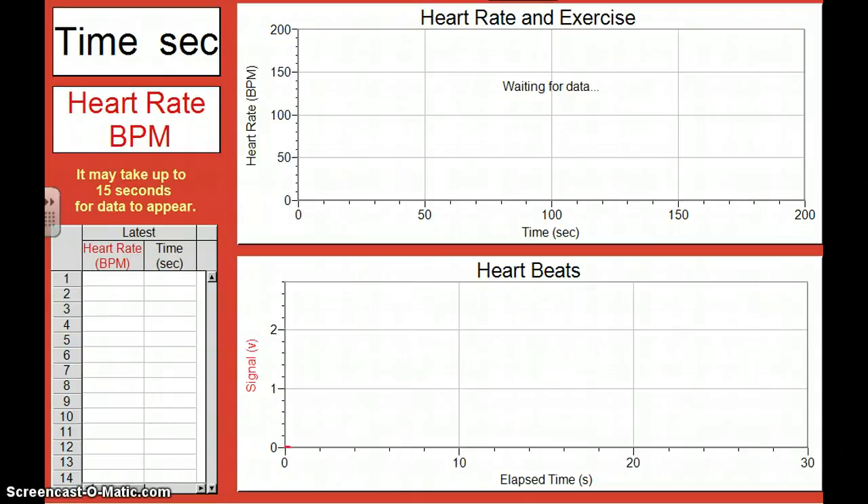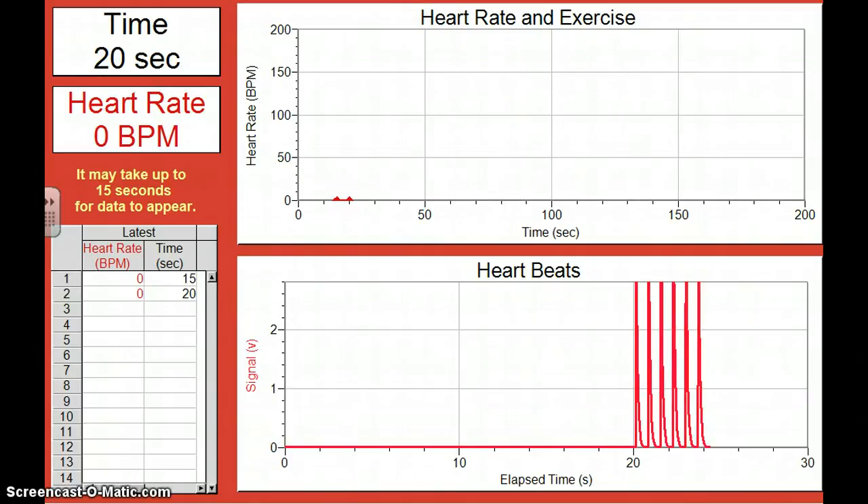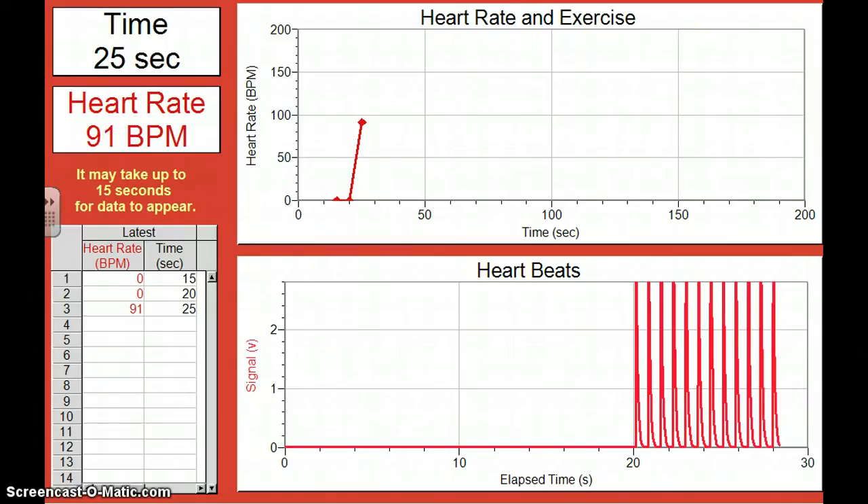I'm going to start the collection. I just picked up the heart rate monitor — it just hasn't detected my heart rate yet because I just picked it up. It's finally picking up my heart rate. It takes about 20 seconds before the heart rate monitors really get that data.